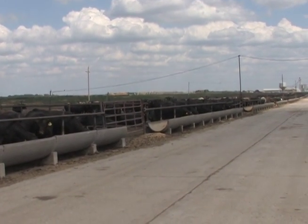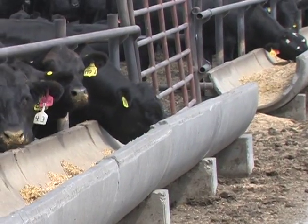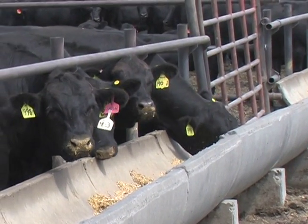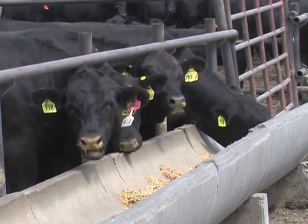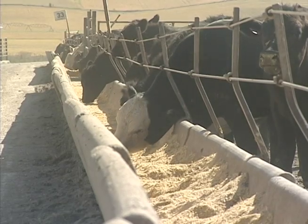One of the big metrics in our industry is called cost of gain — how much it costs to put every pound of gain on an animal. Right now we're looking at $1.00 to $1.10 cost of gain. Why does that matter? If the fat cattle market is $1.25 and we can put gain on for $1.10, we're making $0.15 for every pound we put on those animals. That is where the profitability comes into the industry.